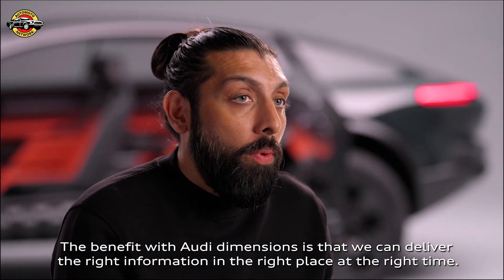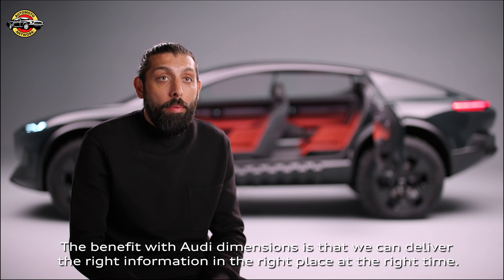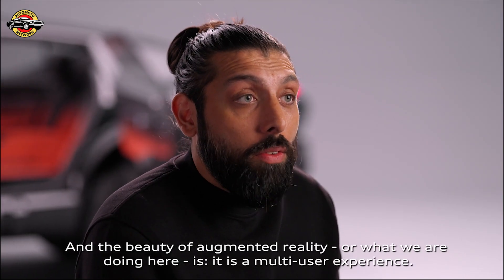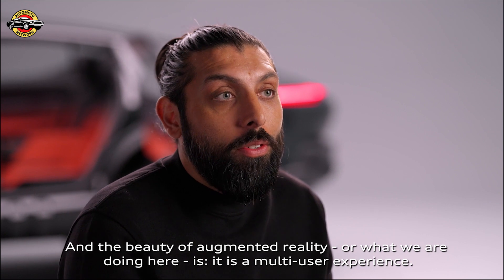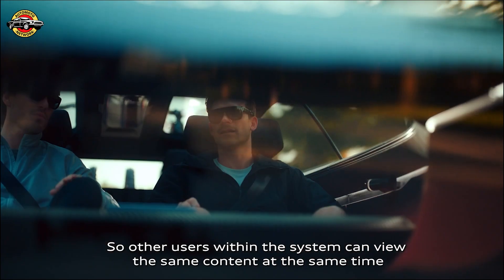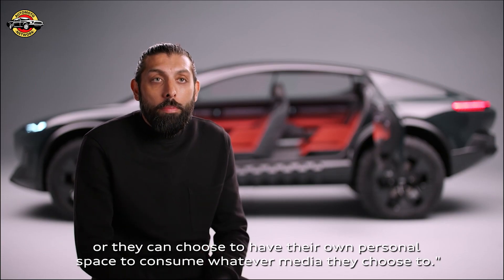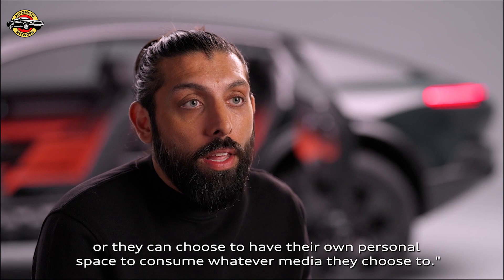The benefit with Audi Dimensions is that we can deliver the right information in the right place at the right time. And the beauty of augmented reality is that it's a multi-user experience — other users within the system can view the same content at the same time, or they can choose to have their own personal space to consume whatever media they choose.